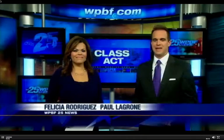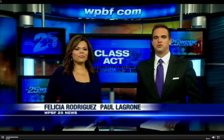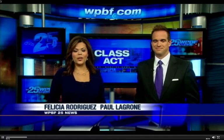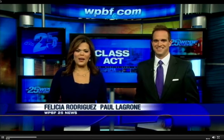Here we go. It is Friday, and that means it is time for Class Act, the chance for our area students to show you what makes their school a fun place to learn. This week, I take you inside Meadow Park Elementary, where fifth graders are learning things even their parents and grandparents are still struggling to figure out.